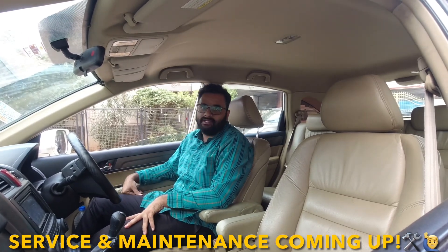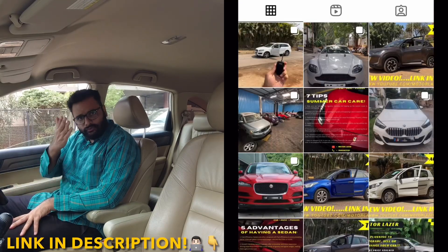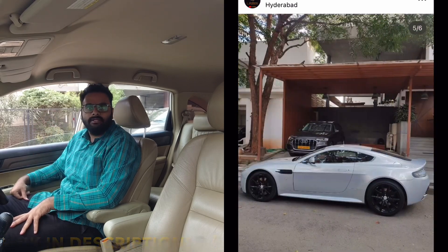We will go over the whole service maintenance and talk about the mileage. But before going for a test drive, do not forget to check out our Instagram page — we keep posting the best used car news in Hyderabad. Let's go for a drive.